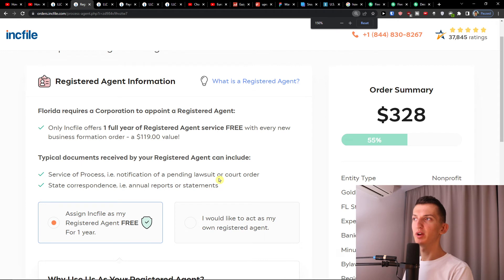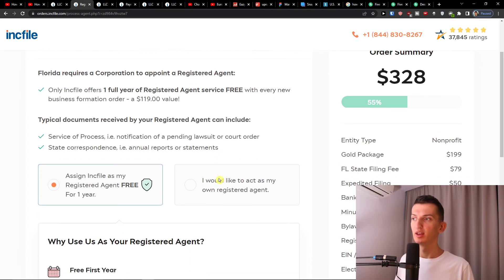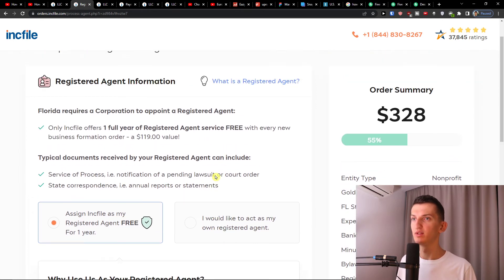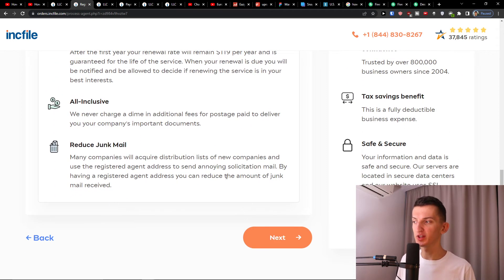Now you'll have the option to choose a registered agent. You can use Inkfile to cover it completely, or you can act as your own registered agent — those are your two options. The page lists all the reasons to use a registered agent, and since Inkfile provides it free for the first year, I'd recommend using them. Press Next.